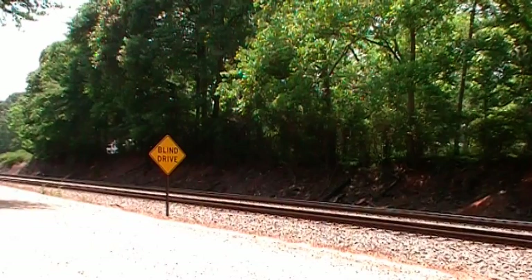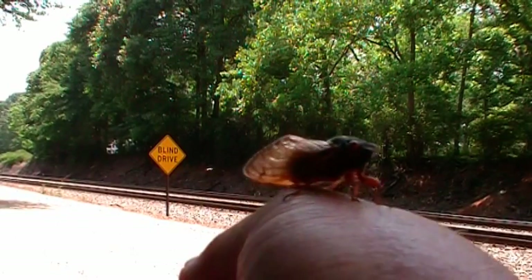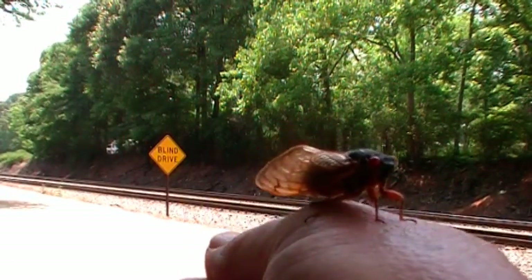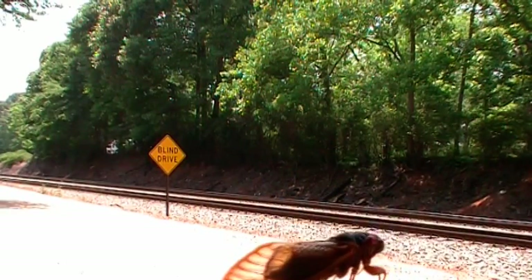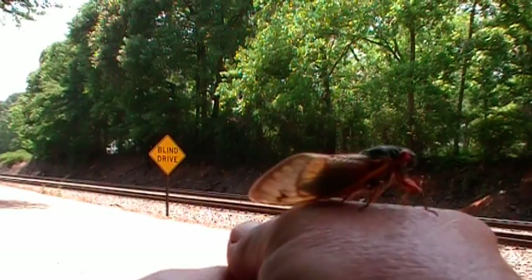I'd like you to meet the 17-year cicada. Here's one on the back of my outstretched hand. I thought I'd hold it up in front of the camera and let you get a look at him. These are definitely some bodacious bugs.